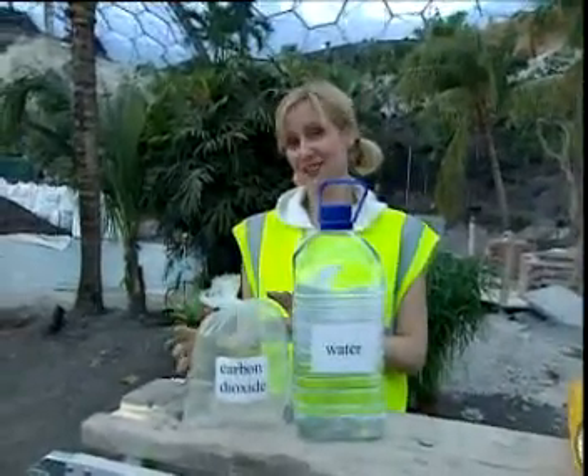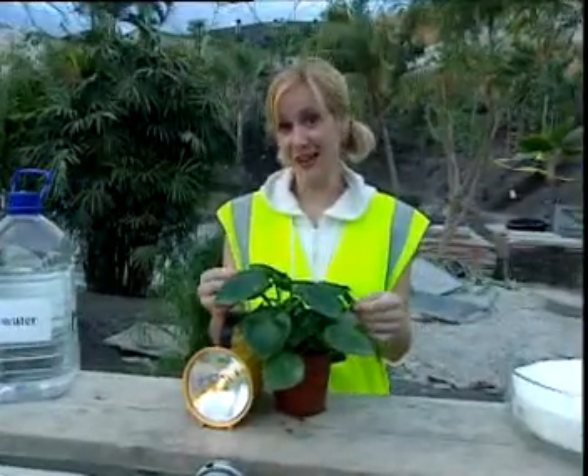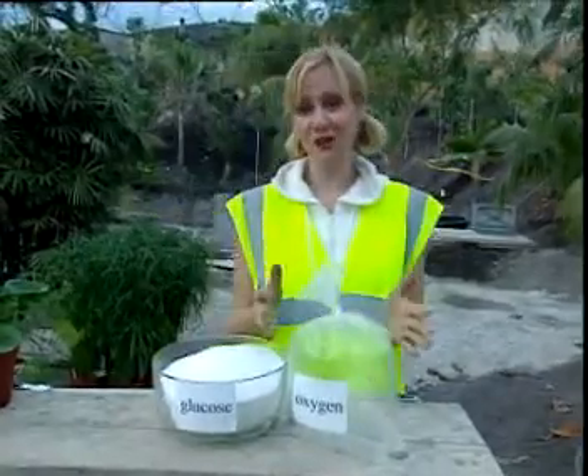Carbon dioxide, a colourless gas, and water, in the presence of light and the chlorophyll found in green plants, produces glucose, a type of sugar, and oxygen.